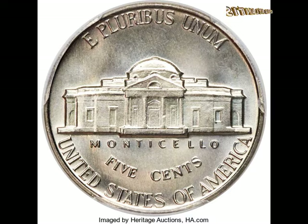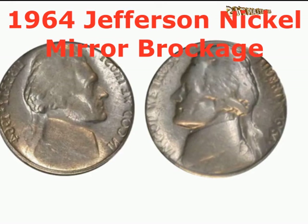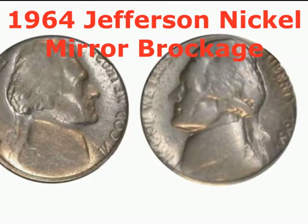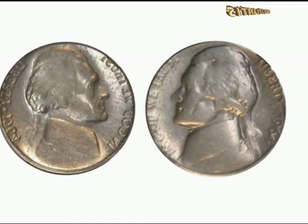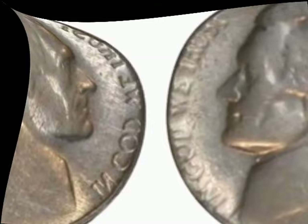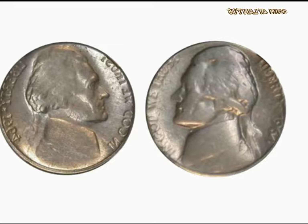The 1964 Jefferson nickel mirror brockage: this coin is one of the most expensive assets any collector could own. It has a mirror brockage error — a head on both the obverse and reverse, but one side looks like a mirror image. This strange striking error makes collectors want to invest heavily to obtain it.